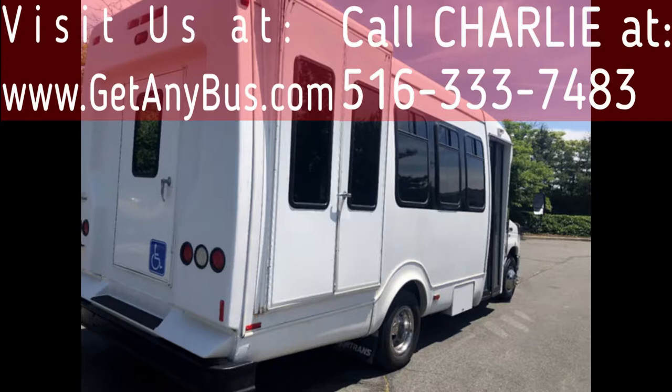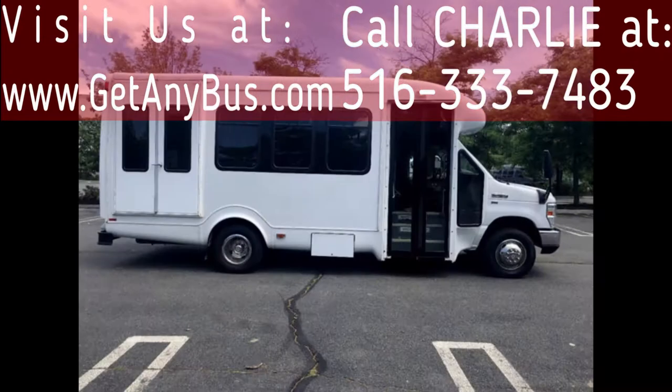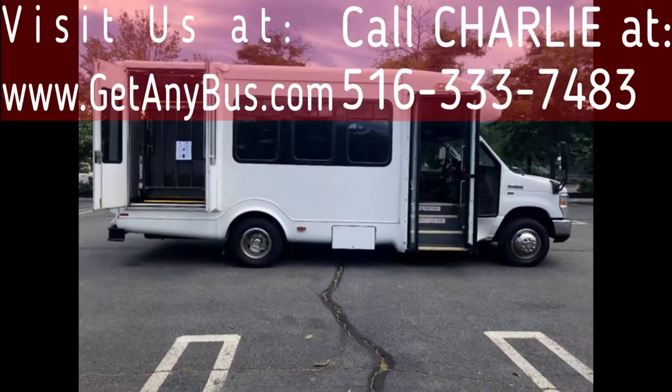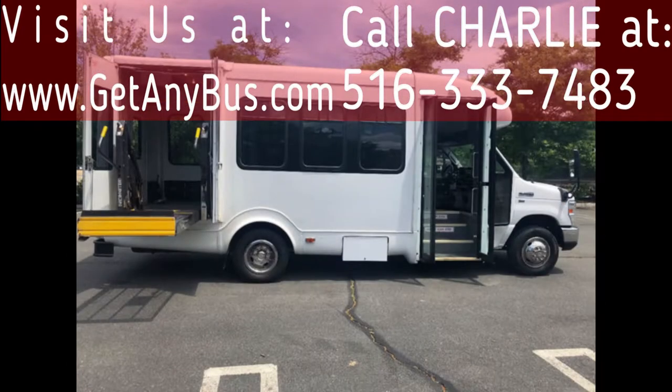It is in excellent condition for its age and mileage and has been thoroughly reconditioned and touched up for an excellent appearance. The bus has just been completely serviced, checked, and road tested. This bus is fully inspected and ready for immediate delivery anywhere across the USA and Canada.